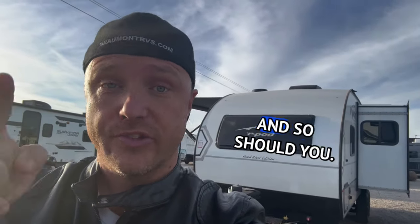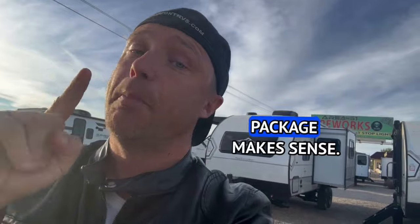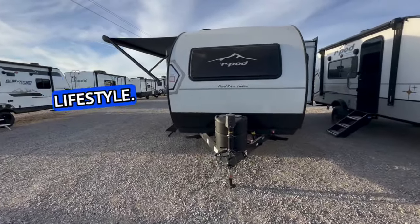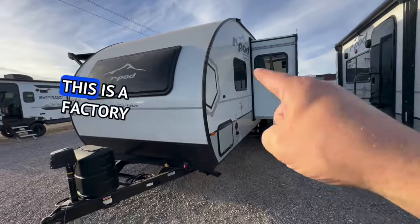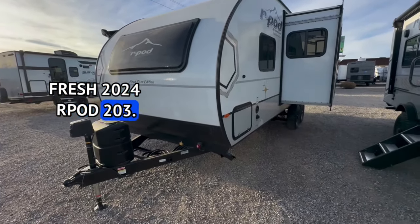I am super excited and so should you. This is the 2024 R-Pod 203, and it's the one time I feel like the off-road package makes sense. Welcome to HB RV Lifestyle — they call me the honey badger because I give it to you straight and transparent about the RV business. This is a factory fresh 2024 R-Pod 203.